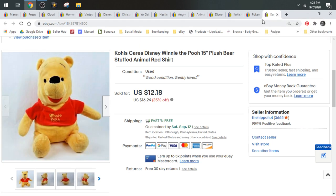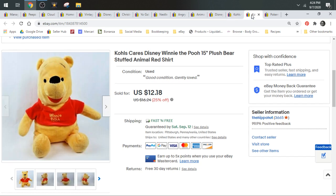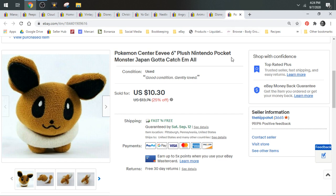I have two of these Poos. They're both Kohl's Cares. One measured at 15 inches, one at 14. One had better tags, one had faded tags. One Poo sold for $11, one sold for $12 on best offers. They both shipped first class.